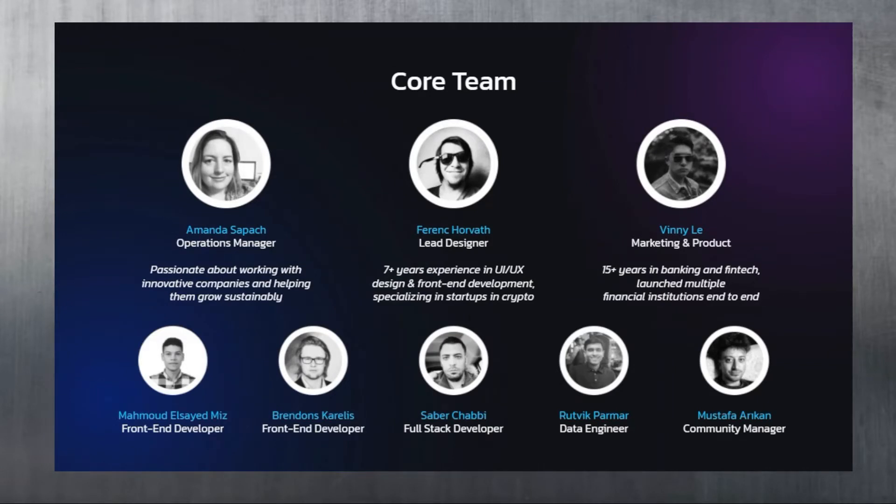With regards to their core team, we've got Amanda Sapak who is the operations manager and is very active on their Telegram page, so if you have any questions about KeyFi she's there to help. There's also Ferenc Horvat who is the lead designer, and Vinnie Lee who is the marketing and product person - with 15-plus years experience in banking and fintech and has launched multiple financial institutions end to end. And of course there's the team of developers as well.